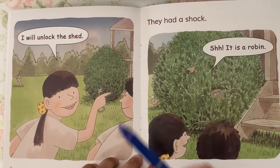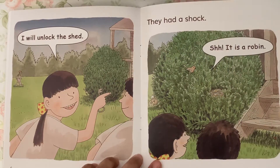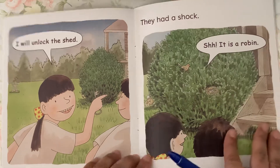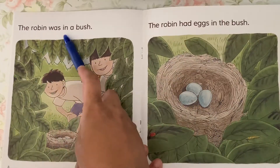They had a shock. Shh! It is a robin. The robin was in a bush.